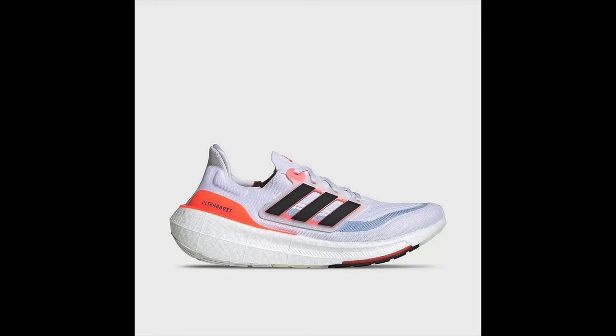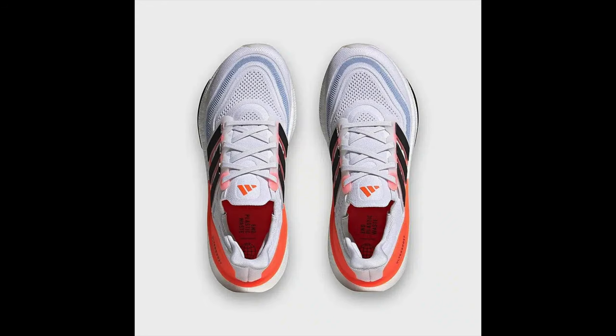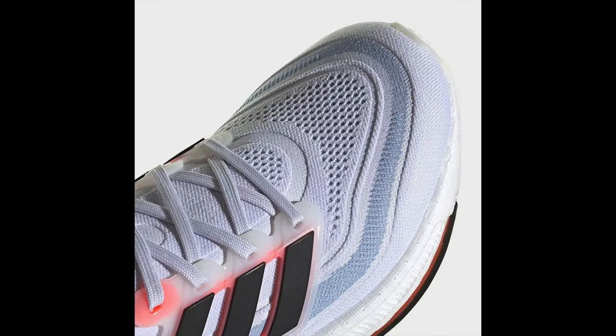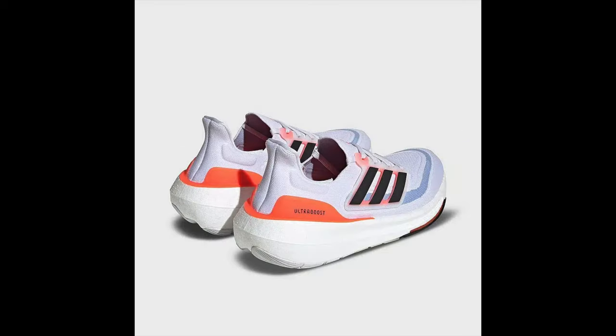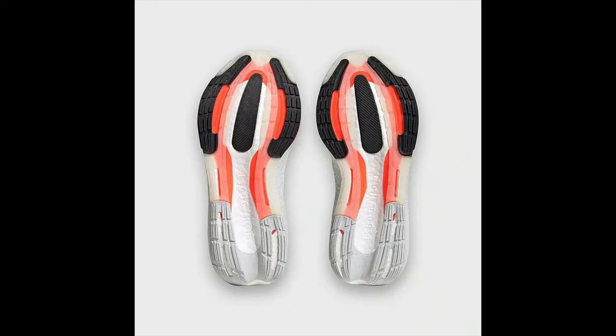The Ultra Boost 23 silhouette is upgraded with a lighter Boost midsole that doesn't compromise on cushioning comfort. The magic lies in the Light Boost midsole — a new generation of Adidas Boost with even more energy return. The new Boost is supposed to be 30 percent lighter compared to previous models. The upper retains the Primeknit construction that keeps the look and feel of the Ultra Boost 22, with a TPU cage in the midfoot and a heel cup at the heel.